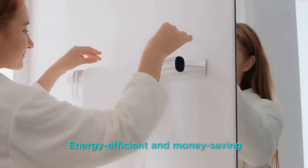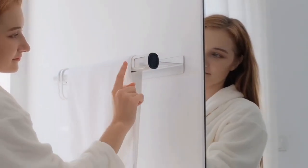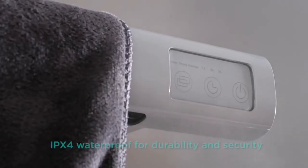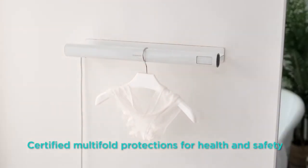It's super energy efficient and money-saving — having Ranvoo work for two hours per day for a month costs a mere two dollars. Rated at IPX4 waterproof, Ranvoo defies the humidity in your bathroom for long-haul durability and security.